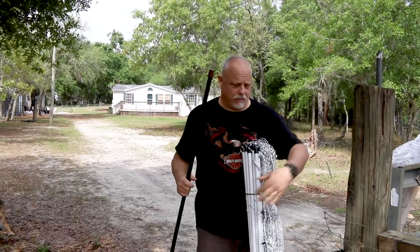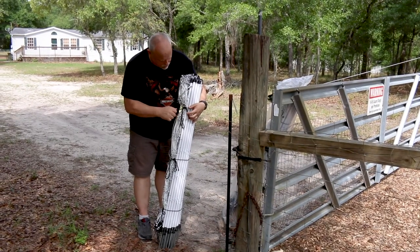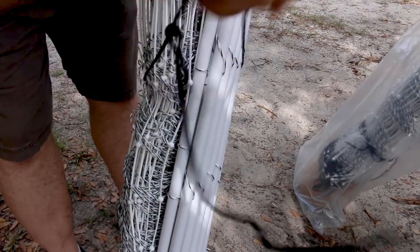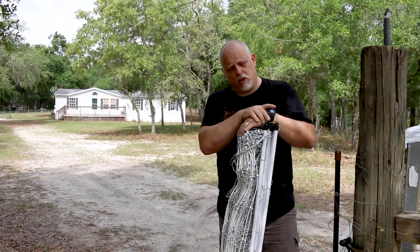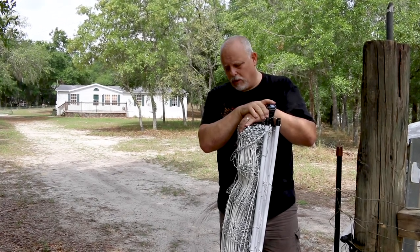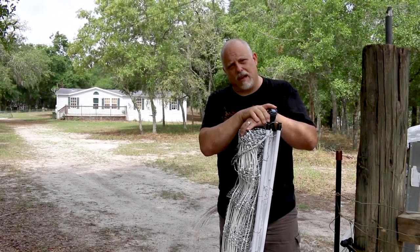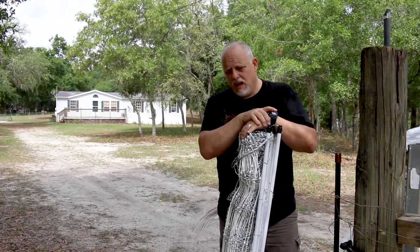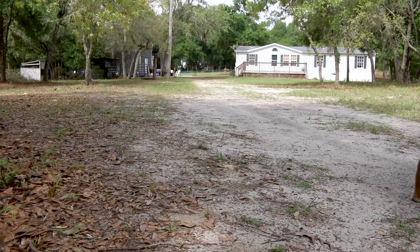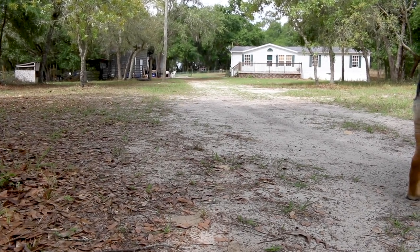First thing we've got to set is our corner post — we're gonna put it next to our existing post. According to the instructions, you're supposed to prep the area: mow the grass or use a vehicle to tamp it down. You don't want it taller than four inches. If you look up our driveway, you can see we don't have any grass over four inches right now — matter of fact, it's lucky if it's even a half inch.